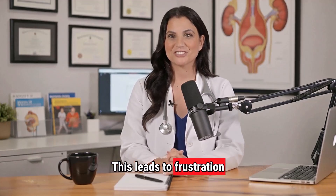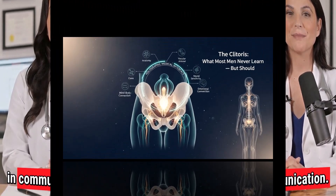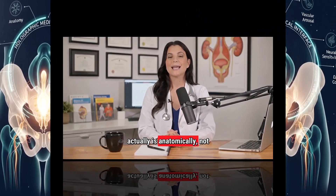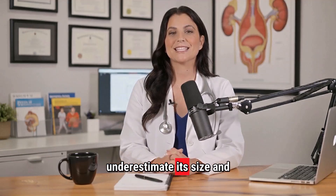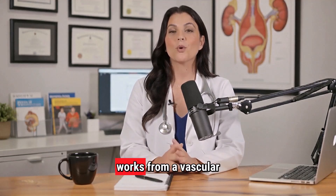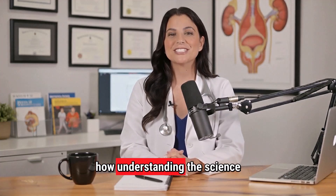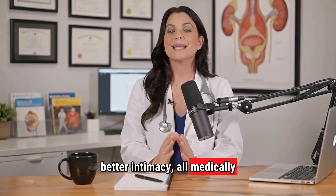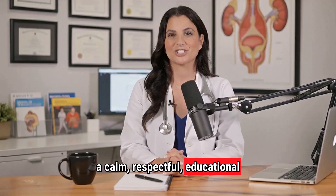So in this video, I'm going to break down what the clitoris actually is — anatomically, not mythically — why most men underestimate its size and sensitivity, how arousal really works from a vascular and neurological standpoint, and how understanding the science leads to better connection, better communication, and better intimacy. All medically accurate, all research-backed, and all explained in a calm, respectful, educational way.